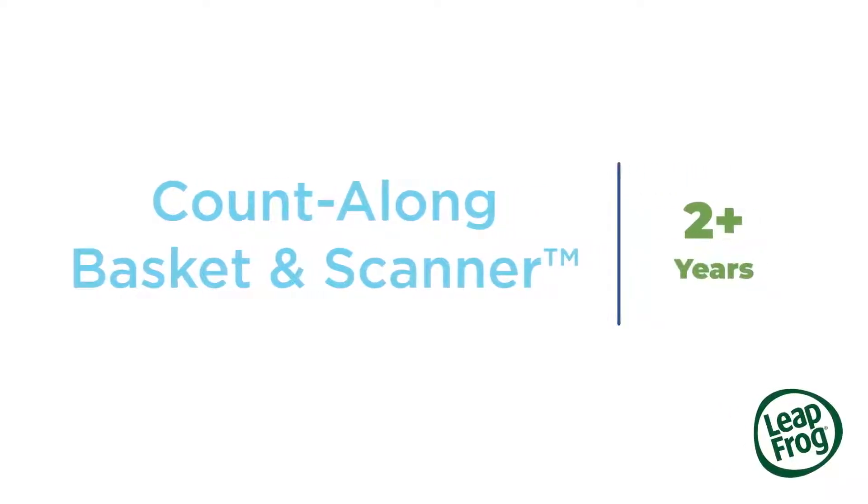Let's shop and count, shop and count — come on and shop and count with me.